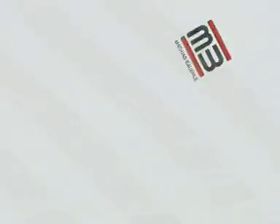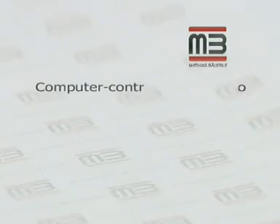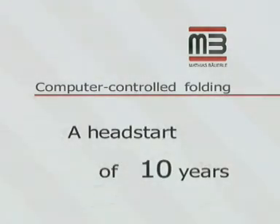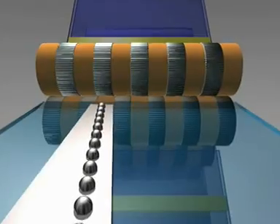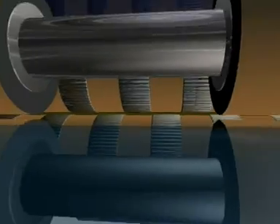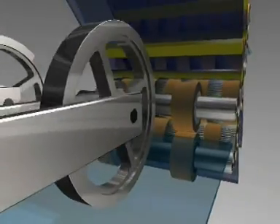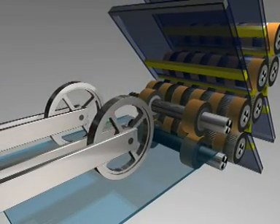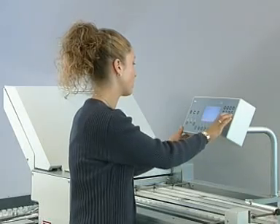MB Boyerle. Computer controlled folding. A head start of 10 years. MB Boyerle recognised this trend at an early stage and developed ideas for automating the folding process. These ideas eventually turned into technical solutions and finally patents.